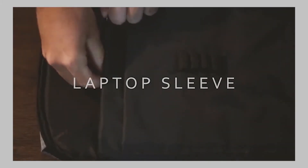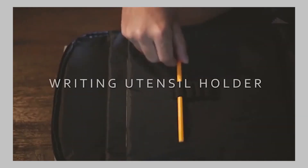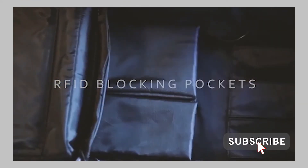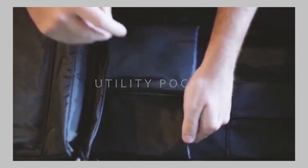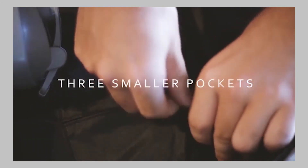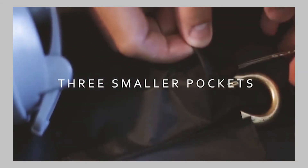Laptop and tablet pockets are perfect for short trips to a coffee shop or long trips around the world. Electronic hackers can't hack thanks to RFID pockets. The utility pocket is perfect for storing your wallet, passport, or power bank, and smaller pockets are perfect for your watch, keys, or headphones.